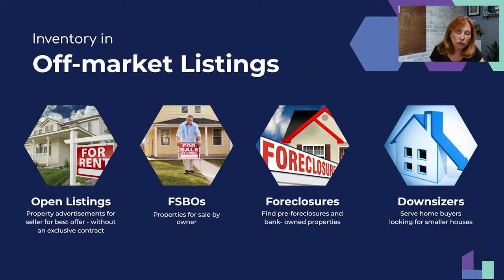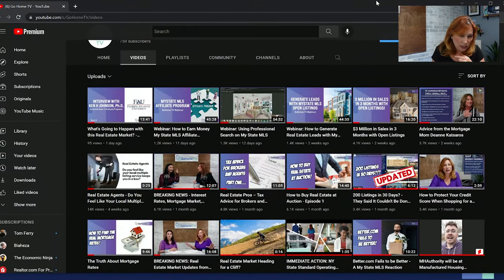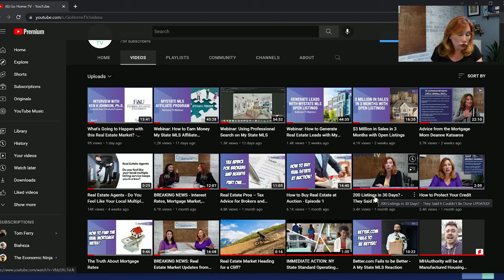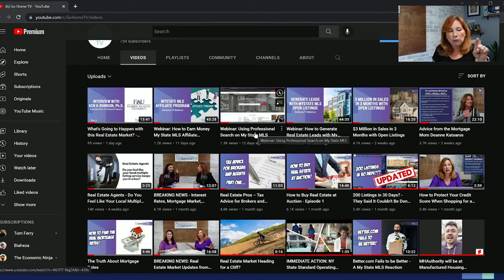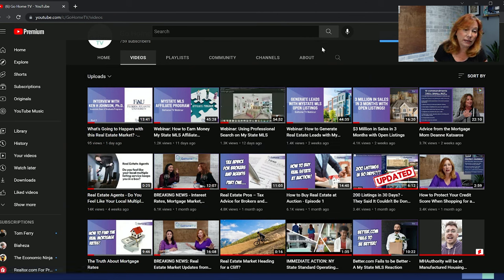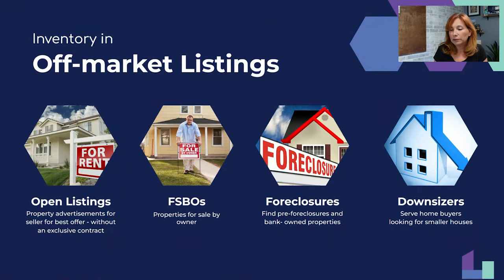I've seen people walk away from their equity because they didn't know they had it. You have to tell them. On our YouTube channel, go home TV, there's a video called 'How to Use Pro Search to Do a Full Appraisal Comparative Market Analysis.' That will teach you how to do appraisals — I started as an appraiser in 2000 and am still licensed as a broker and appraiser in New York and Florida. That video shows you exactly how to use Professional Search inside My State MLS.